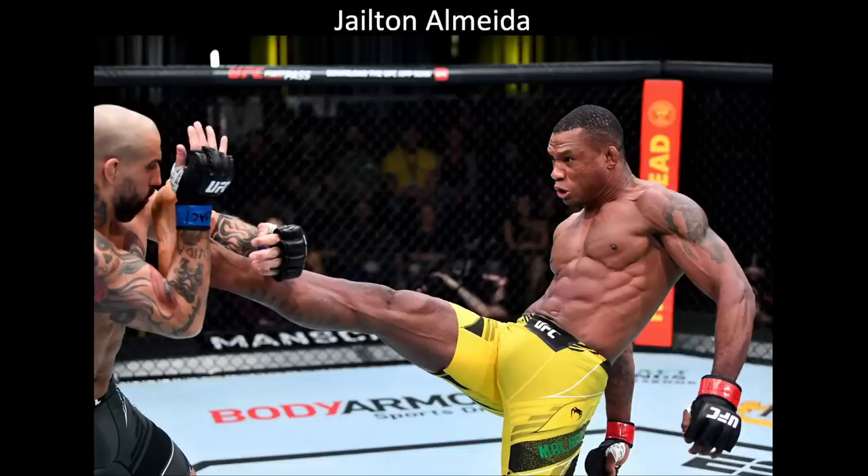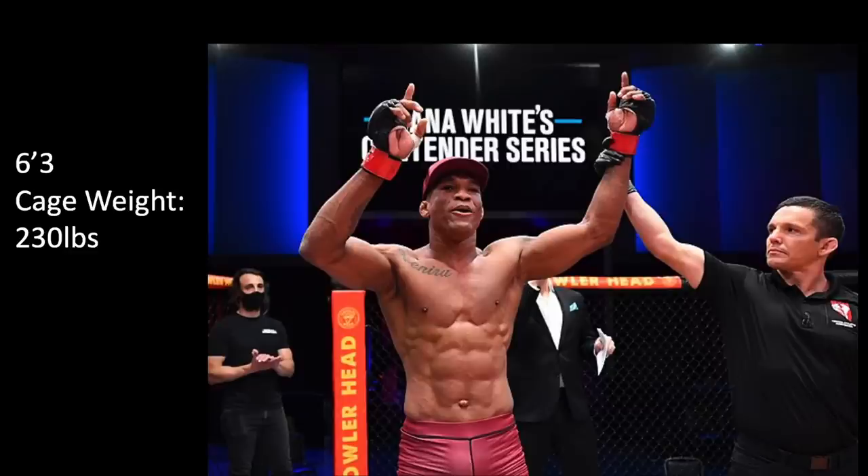The first guy we're going to look at is Jilton Almeida. In my opinion, I think this guy has the most impressive physique on the roster — maybe not the best, but just look at him. He's shredded to the bone. He has chest striations. He is a heavyweight. This is a photo of him at weigh-ins when he was competing in the light heavyweight division, but keep in mind, just because a guy like this is weighing in at 205 pounds does not mean that's what he competes at in the cage. He's ballooning up to 230 pounds. I'm going to show you guys the estimated cage weights for most of these fighters so you get an idea of how big they actually are in these photos.